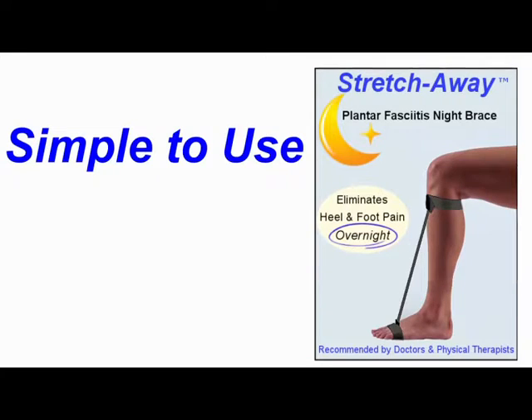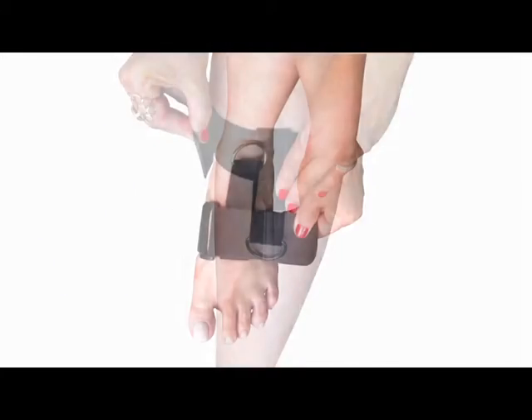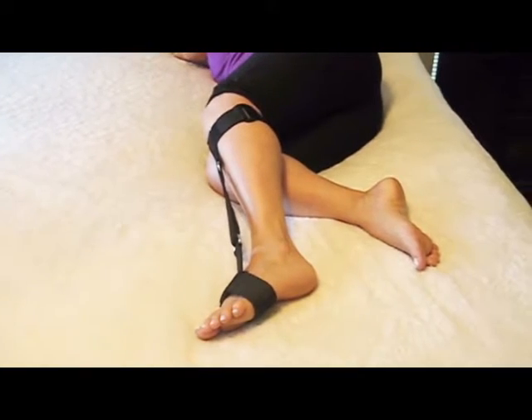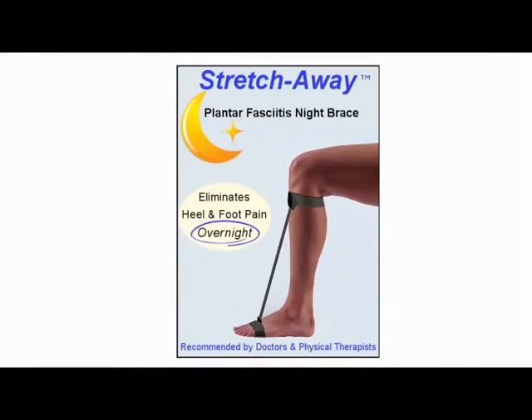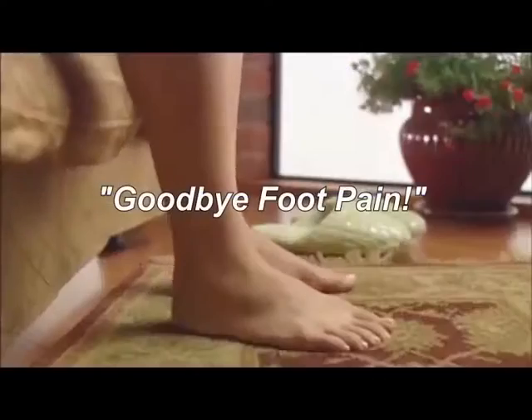It's simple to use, goes on in seconds, and easily adjusts to fit any leg size, left or right. Get the treatment that doctors and physical therapists recommend. Stretch Away Plantar Fasciitis Night Brace at StretchAwayPlantarFasciitis.com and say goodbye to foot pain.